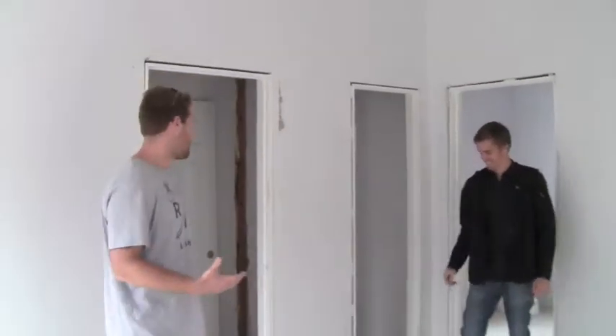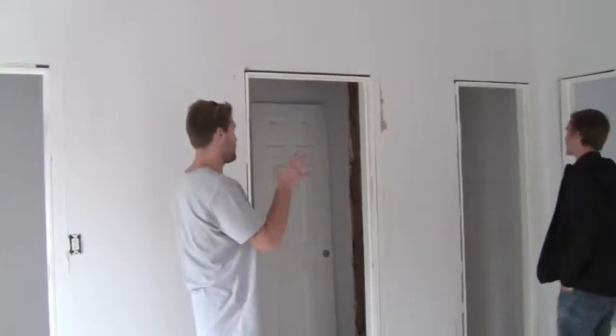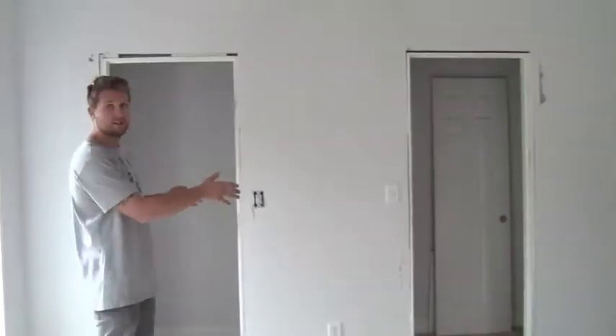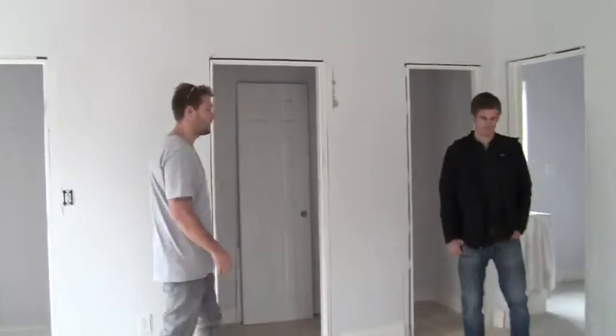This had three closets before, which was kind of funky. So we knocked out the middle of this closet. We'll have his and hers closets — obviously the guy gets a little smaller closet and the lady gets a bigger closet. So we take three closets and make two.